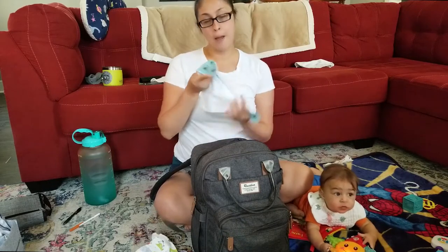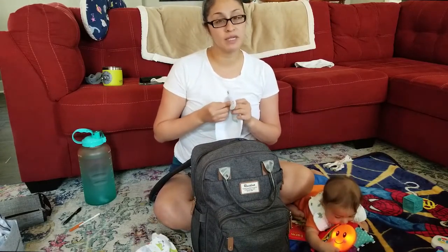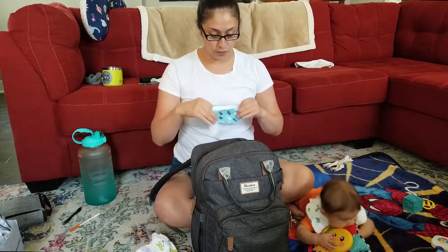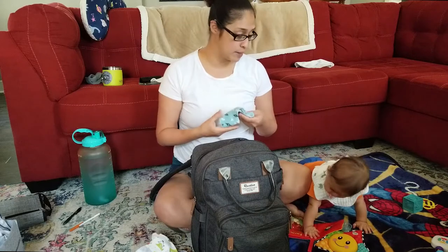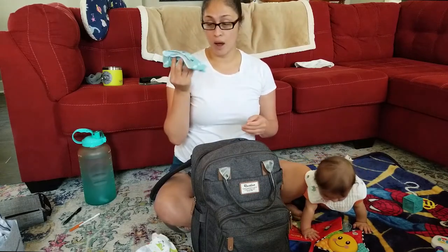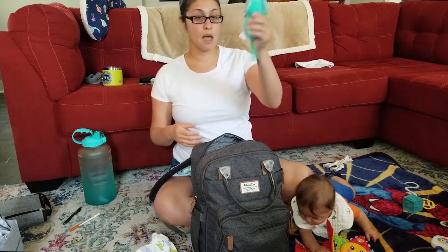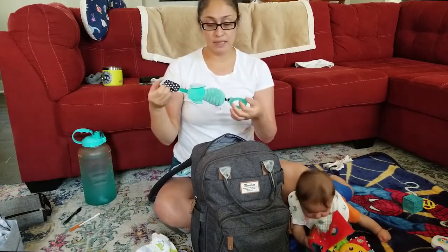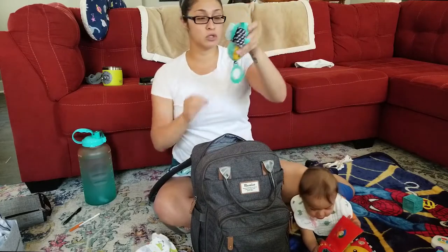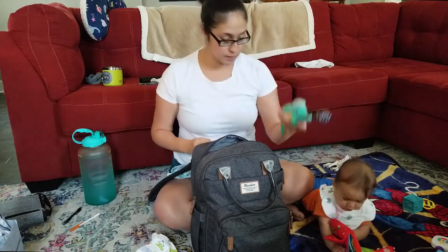I always bring bibs with me. I usually have about two or three in here, but we did go out yesterday. He tends to go through a lot of bibs because he drools quite a bit, so I have a bib in here. We have another toy that I hook onto the car seat or whatever seat he's in — it just rattles. It's so cute, he really likes it. It's by Infantino.